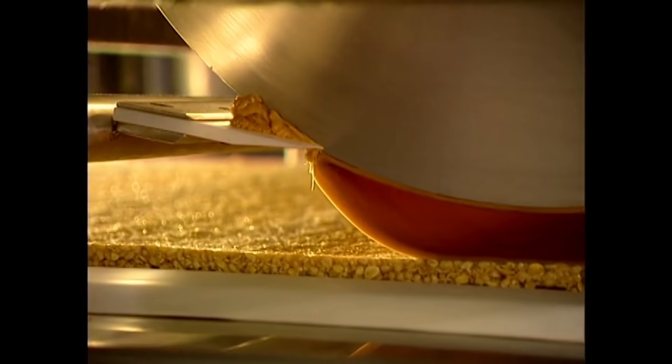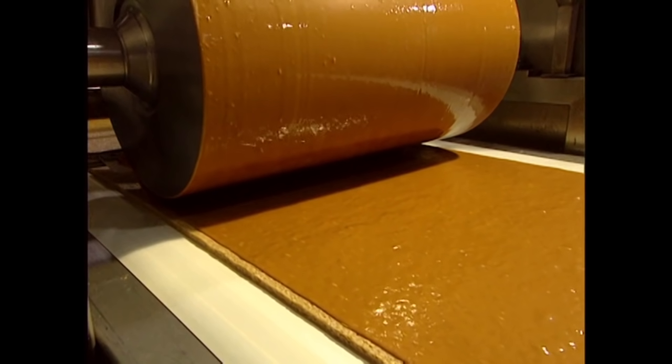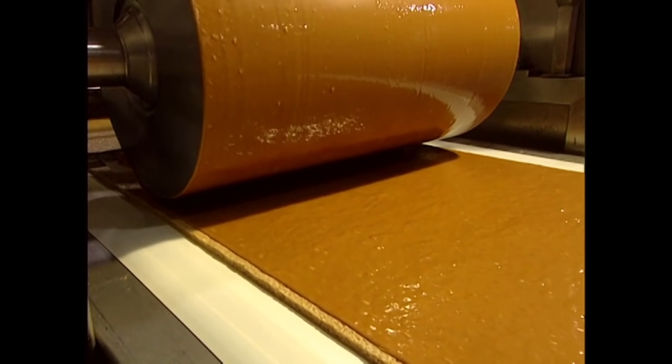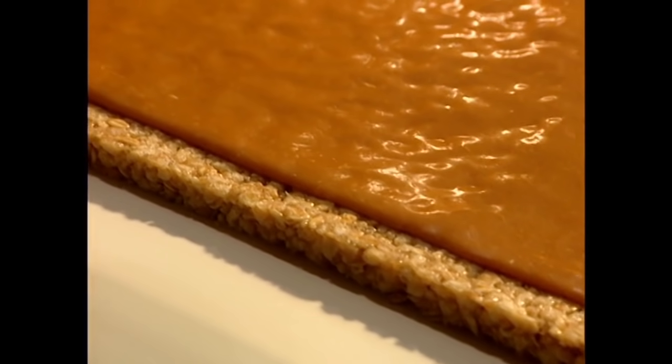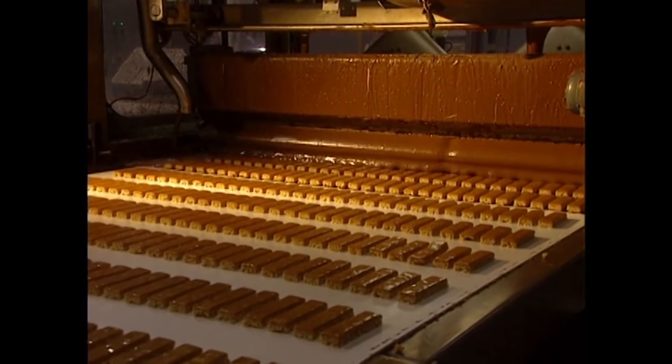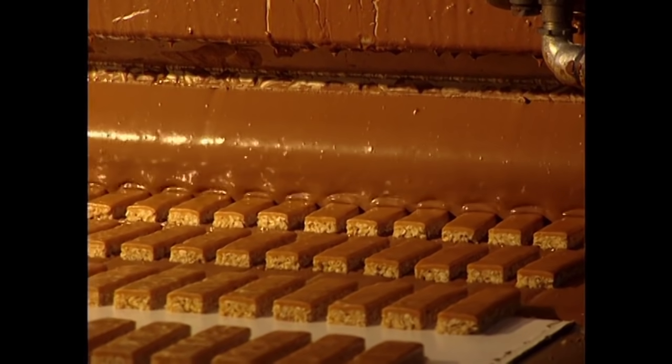The bars travel to a giant caramel steamroller, because nothing in America is allowed to be healthy. Then again, America is a country that owns a giant caramel steamroller, which makes it better than everywhere else by default. Of course, an excessively thick coating of chocolate is added.